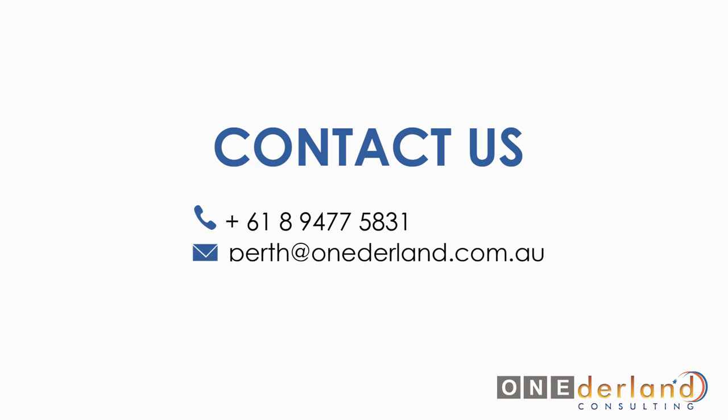If you're considering working, living or studying in Australia and don't know what action to take or where to start, why not let us guide you. Let us help you with your visa application by calling us on the phone number or sending your question to our email address which will be shown on the screen. We will gladly assist you in your visa application and help plan your strategy to make your dreams come true. We look forward to hearing from you soon.